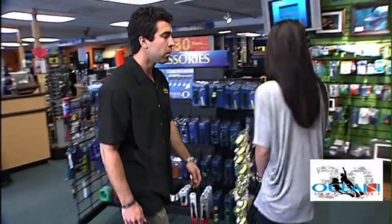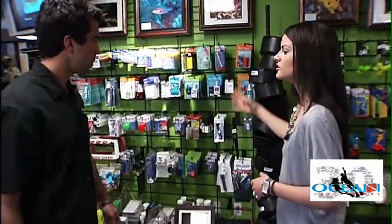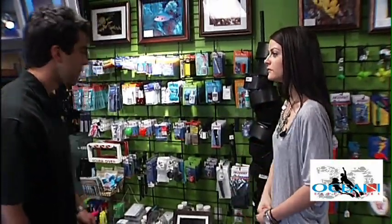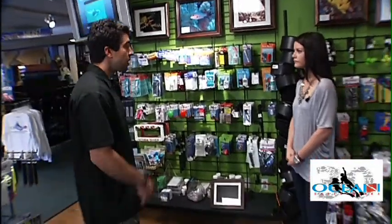A lot of the stuff really depends on the type of diving you do. Some accessories may be used for more advanced diving and some for beginner diving, and of course they all pretty much require you to own your own gear.